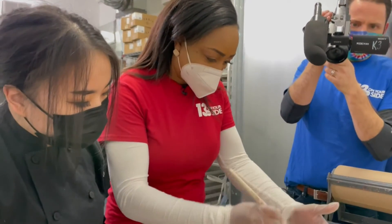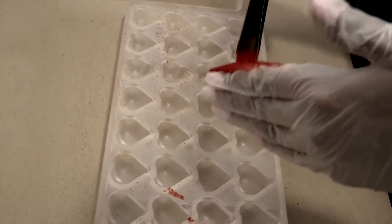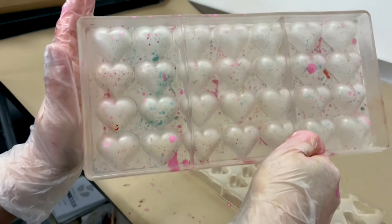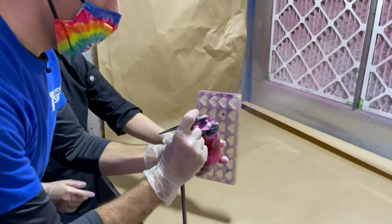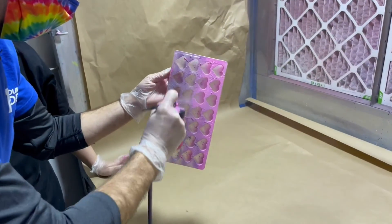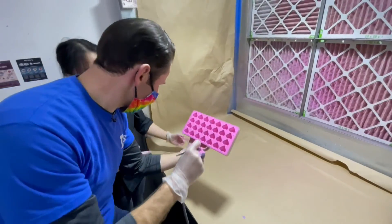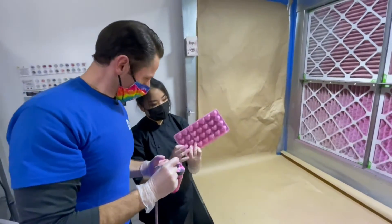Emily learns from assistant chocolatier Amanda how to create a splatter effect using a mold — using all of those colors for all the couples that are out there. And Jay gets the power tools, spraying the mold after Emily's handiwork. With the mold completely painted, all that's left is to add the chocolate and ganache.